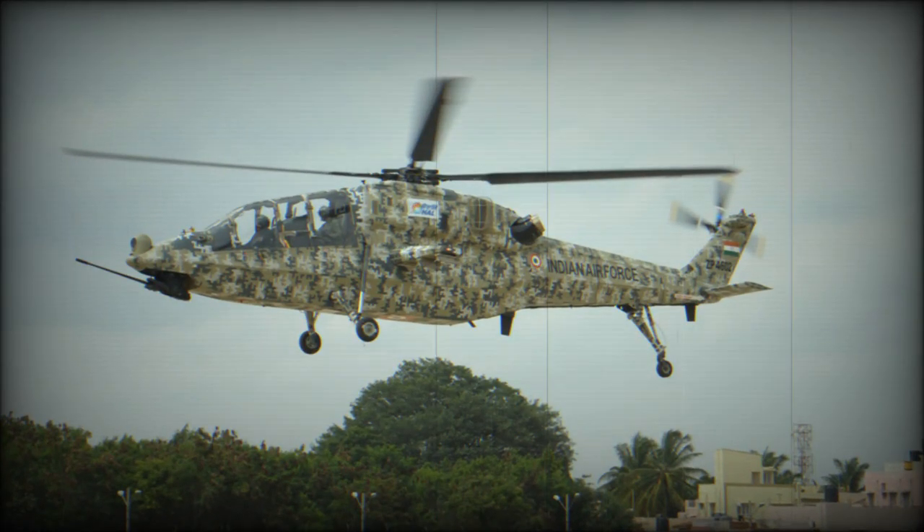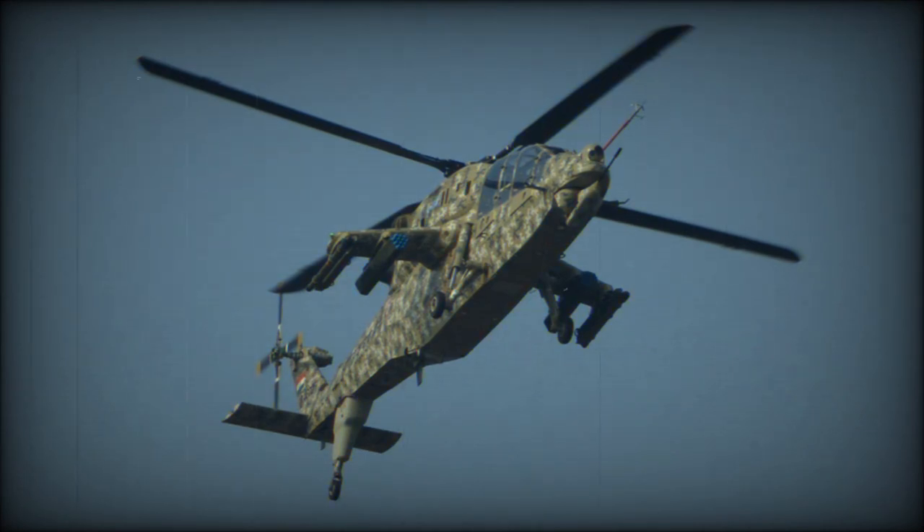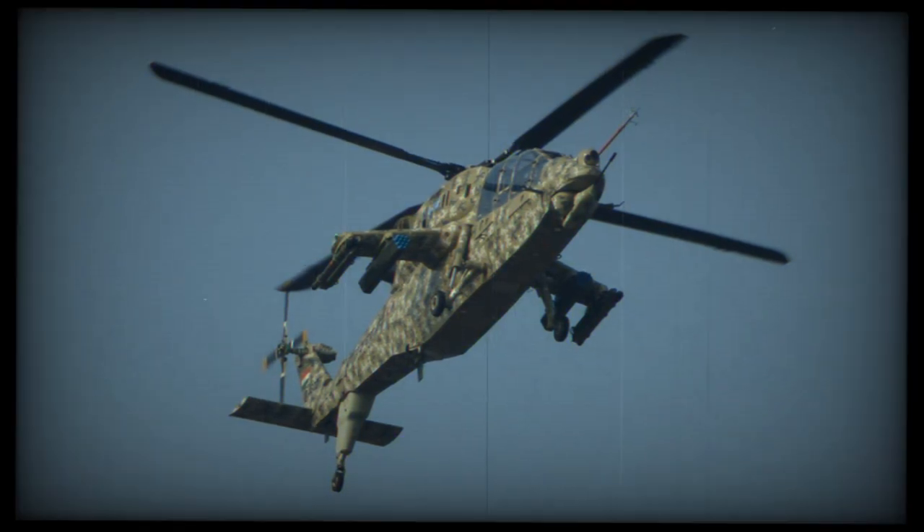The Light Combat Helicopter was developed from the HAL Dhruv utility helicopter and has maximum possible commonality in order to reduce development, production, and maintenance costs. It will also be well suited for countries that already operate Dhruv helicopters.